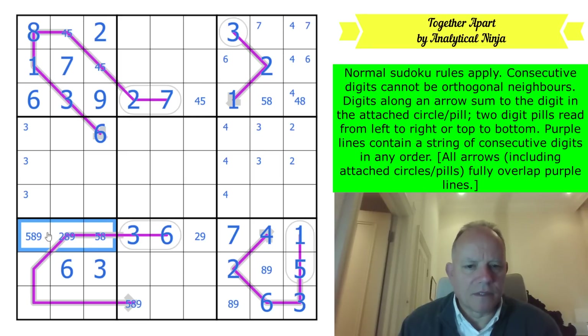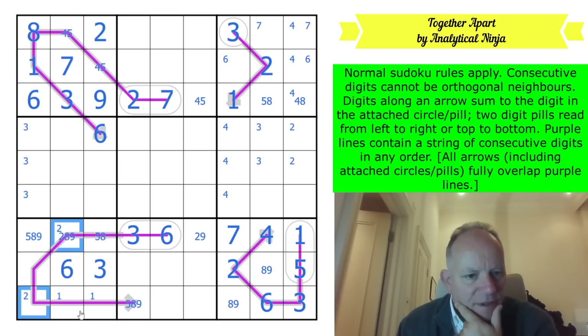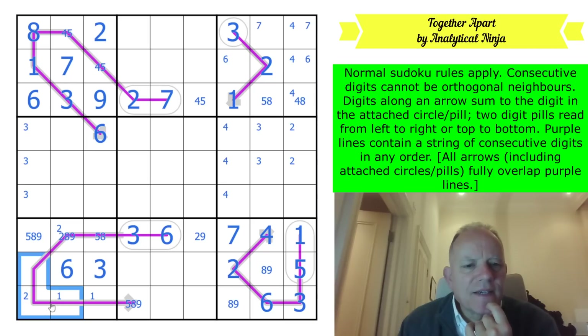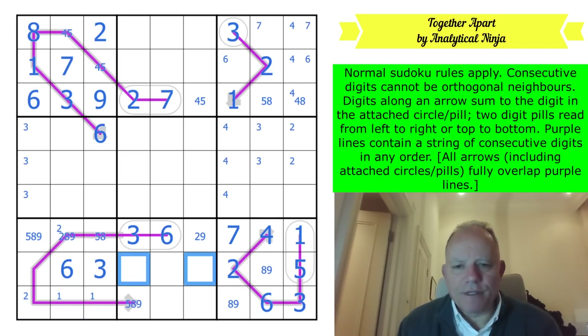Five and eight must be in this group of cells. One has to now be in one of these two - can't be next to two. Two is in one of those two. Four is somewhere in this corner because it can't be next to three. Seven in this row is in one of those two cells.